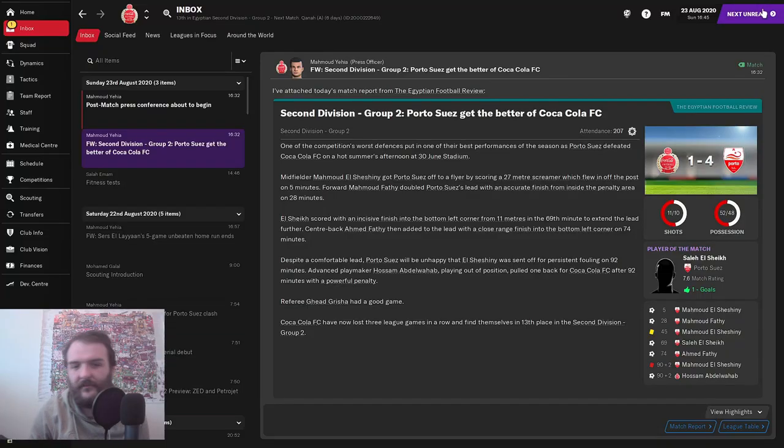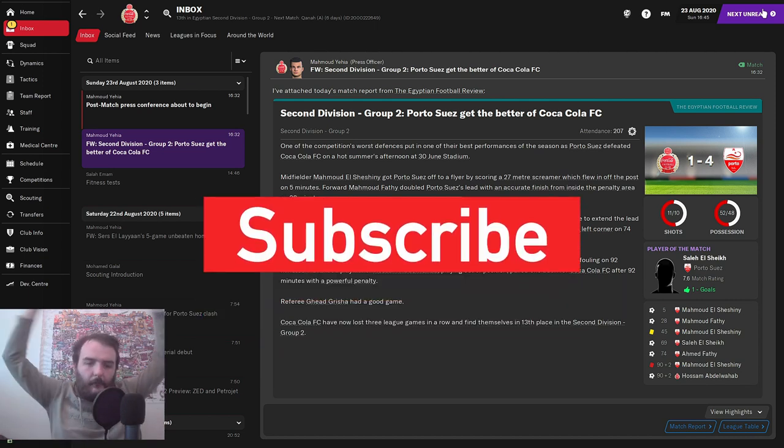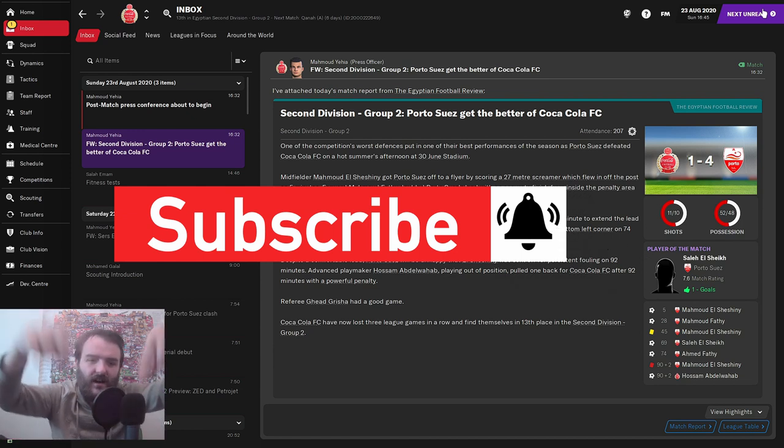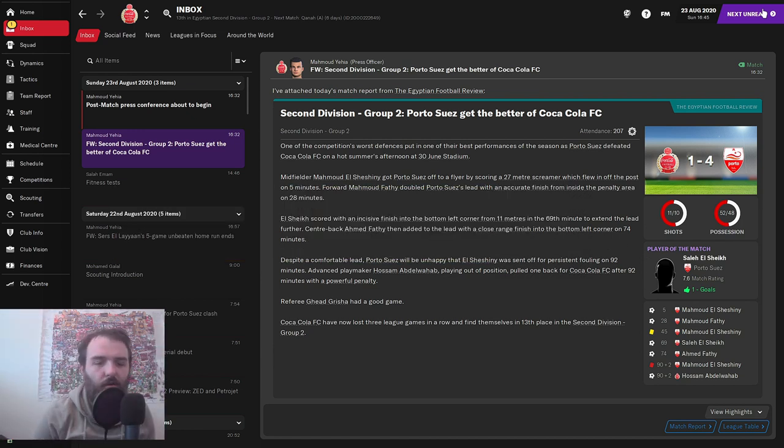That's where we're going to leave it for today. If you've enjoyed this video, pop a mahoosive thumbs up down below. Subscribe to the channel for more Football Manager 21 content, pro wrestling simulator content, and whatever other stuff I decide to do. I shall see you Monday for episode three. Bye.